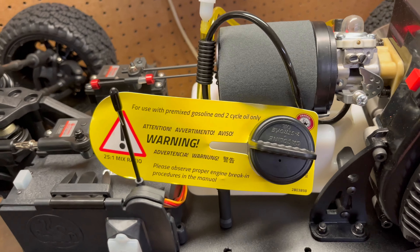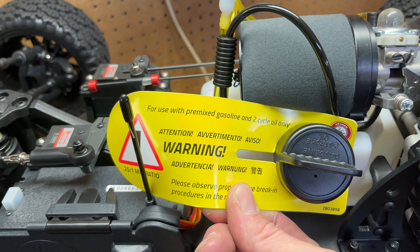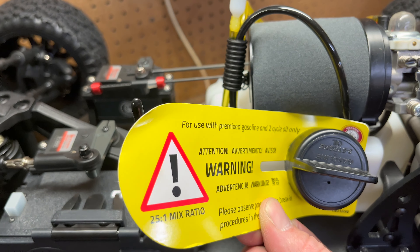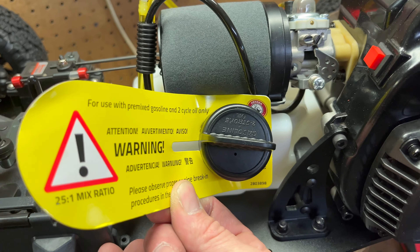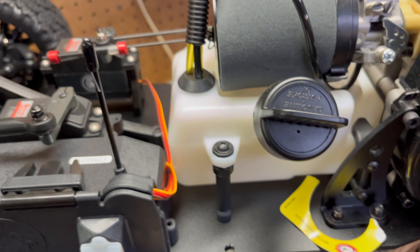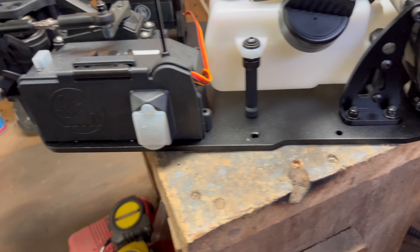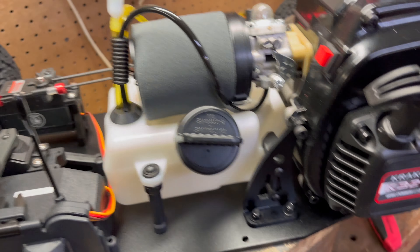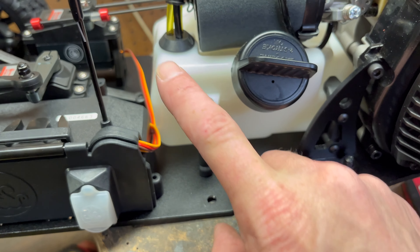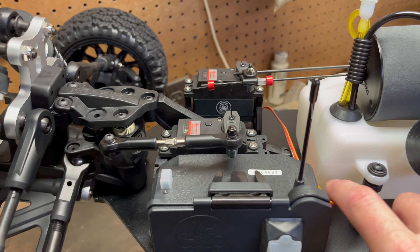There's a little tag that says 'for use with premixed gasoline only,' so you've got to mix oil with your gasoline — otherwise this thing is going to lock up quick. We'll go ahead and pull that off. There's the tank — looks like it's got a vent hole here and also a vent up top.